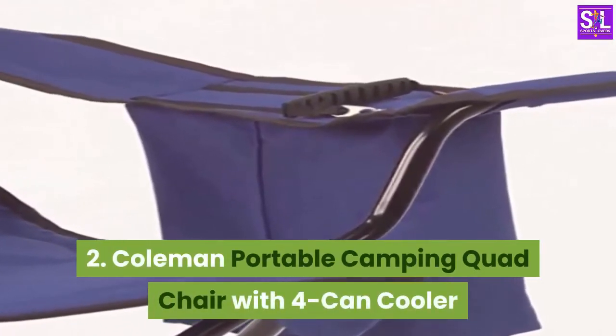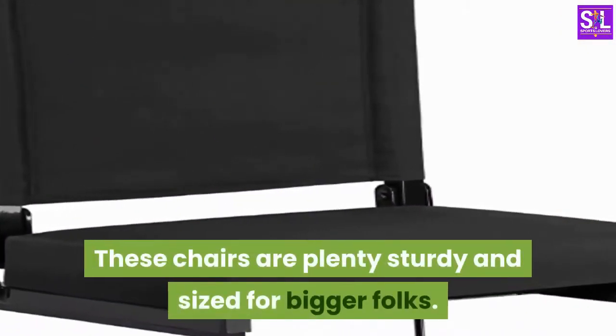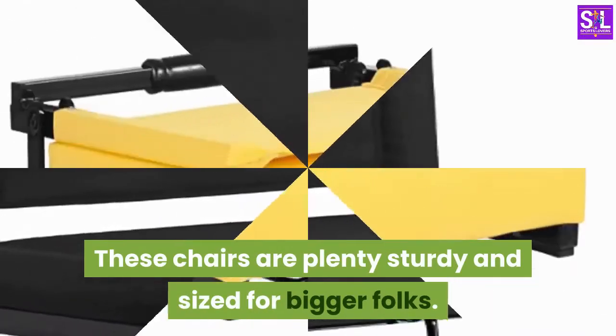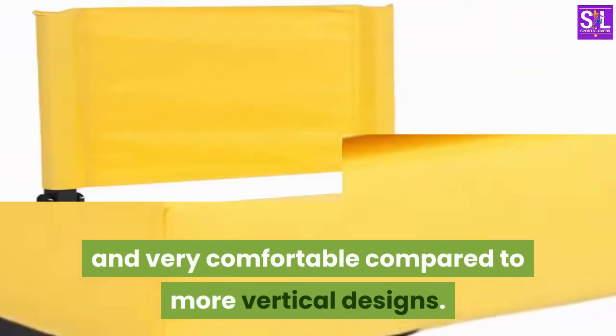Number 2: Coleman Portable Camping Quad Chair with 4-Can Cooler. These chairs are plenty sturdy and sized for bigger folks. The backrest has a bit of an angle and is very comfortable compared to more vertical designs.